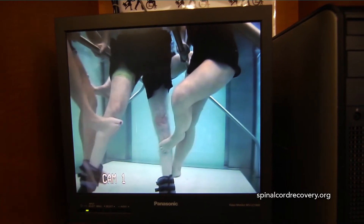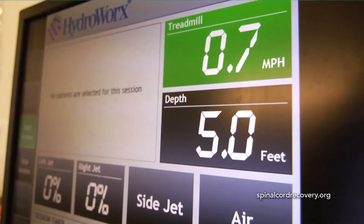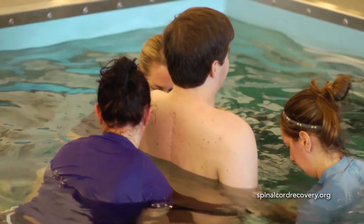Being in the pool also brings them back to something that they were able to do prior to their injury — it's something that's familiar to them. It's not necessarily always comfortable, but once the patient sees they can do this, they can be safe, and they have someone there to guide them, they let go a little bit.